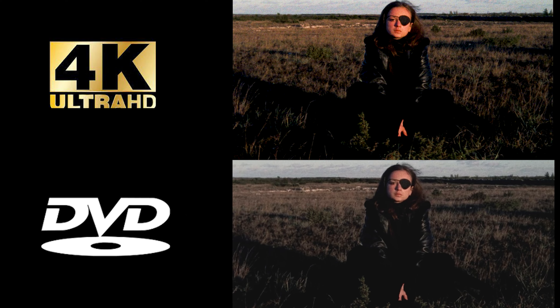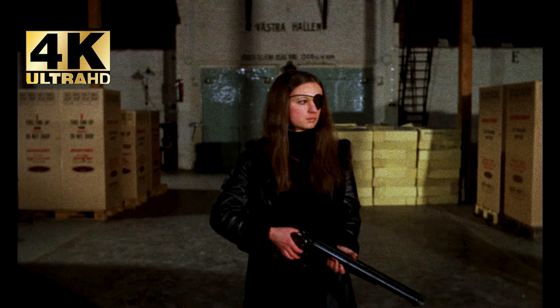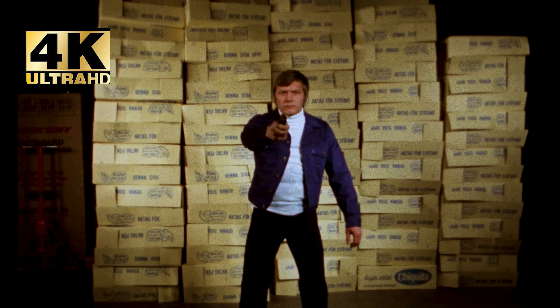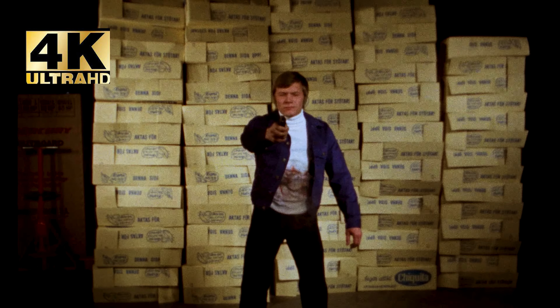As for the audio, Thriller: A Cruel Picture only offers a restored PCM mono track. You have the choice between the original Swedish language with subtitles or the English dub track. Either way, they both sound fantastic, even if they carry a little bit of age with them. It handles superbly well while still holding true to that exploitation rawness of the audio. There's a lot of impact to the sound, effects sound great, and dialogue is clearer than the DVD audio track ever was. Overall, even though it's a mono mix, it still gets the job done 100%.